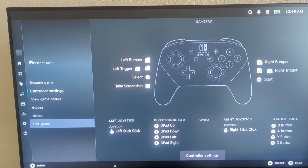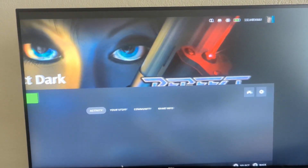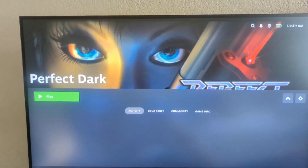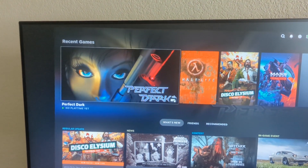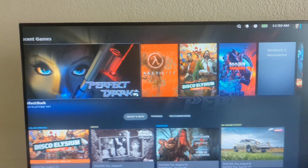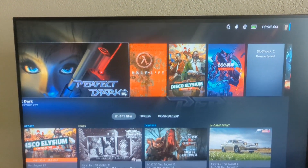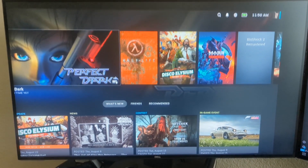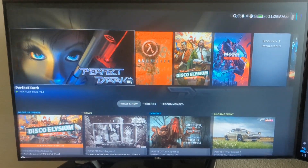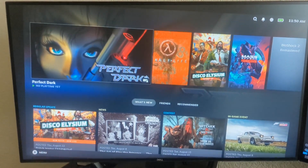One thing that's worth noting is that this does require changes to GameScope. GameScope can currently run Reshade effects over it, but I had to make changes in order to get the headset data to my shader. That is going to take some approval from the Valve maintainers, and it will have to go through the various Steam channels like preview, beta, etc. to get to your Steam Deck.